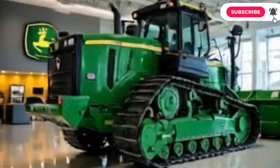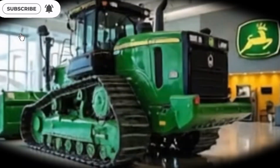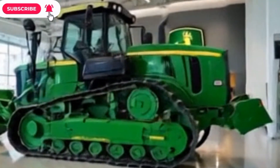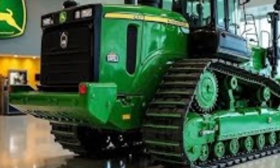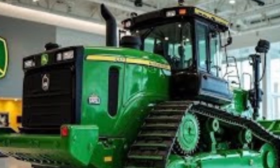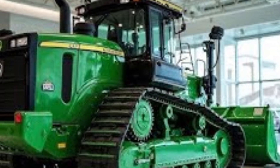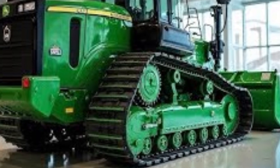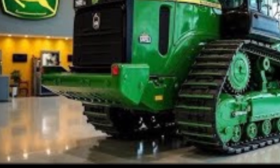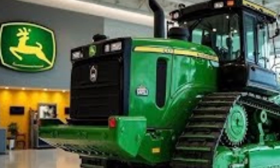The 2025 Caterpillar D70 bulldozer has arrived and it's setting new standards in the construction and heavy machinery industry. Known for its unmatched strength, cutting-edge technology, and rugged durability, the D70 is a true symbol of Caterpillar's engineering excellence. Today we'll dive deep into its design, performance specifications, and why it's considered one of the best bulldozers of 2025.